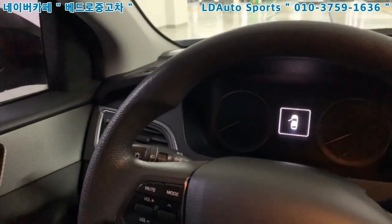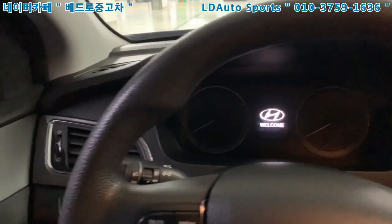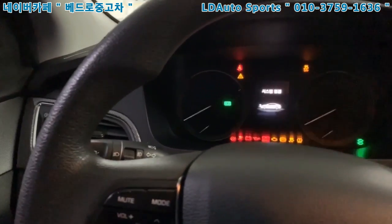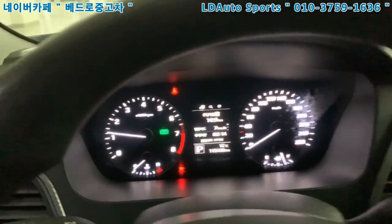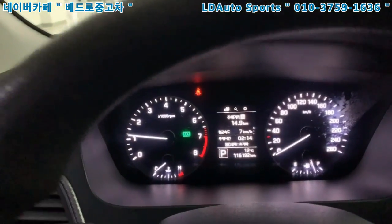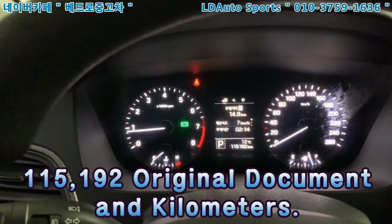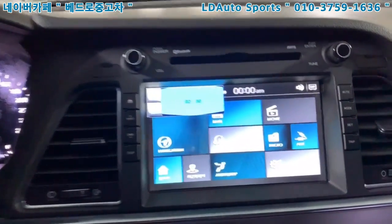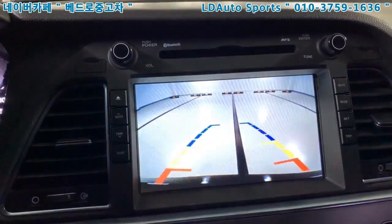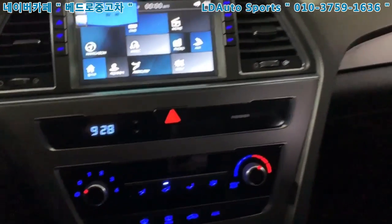Step inside and let's get it started. The engine sound is good. The mileage is 115,192 km — original. The climate control and rear camera are working fine. Everything is no problem.